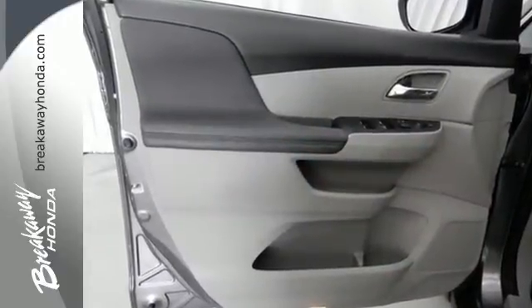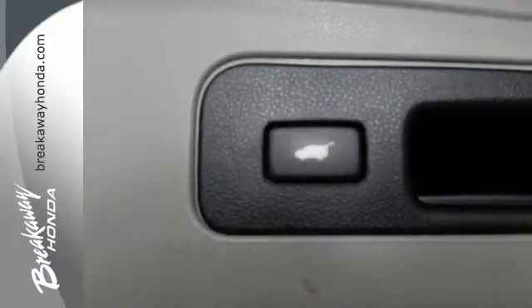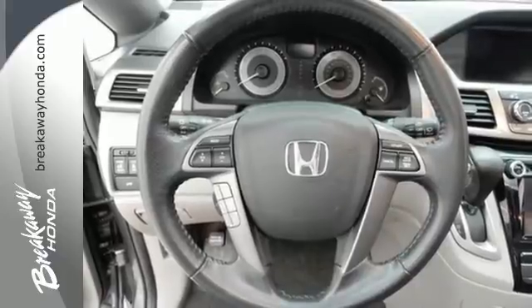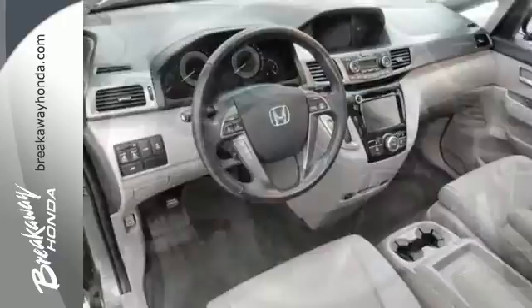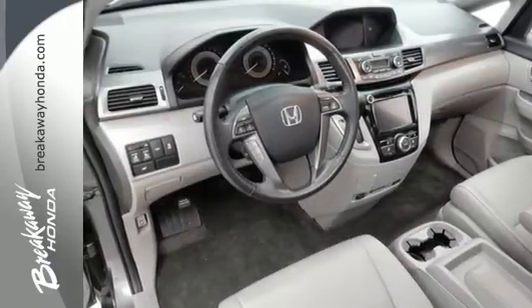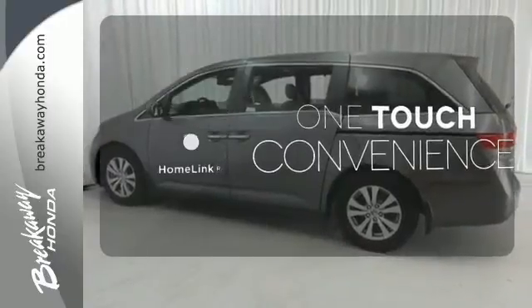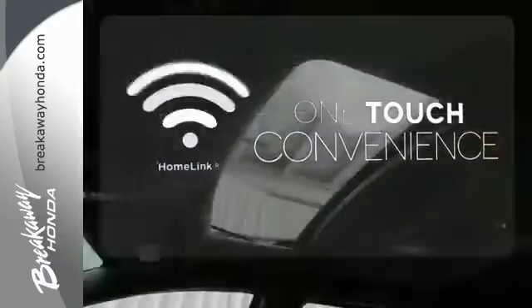Convenient technology features include a remote entry system, Bluetooth hands-free link, USB audio interface and a multi-function steering wheel. And most importantly, peace of mind comes with a rear-view camera, three rows of side curtain airbags and vehicle stability assist. With Homelink, one touch makes your arrival as welcoming as if you'd never left.